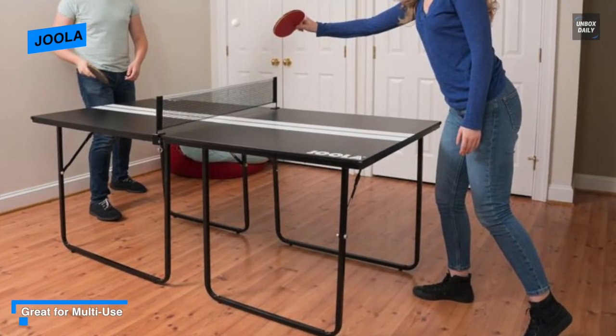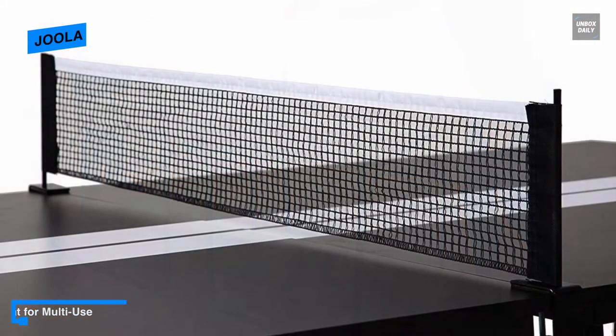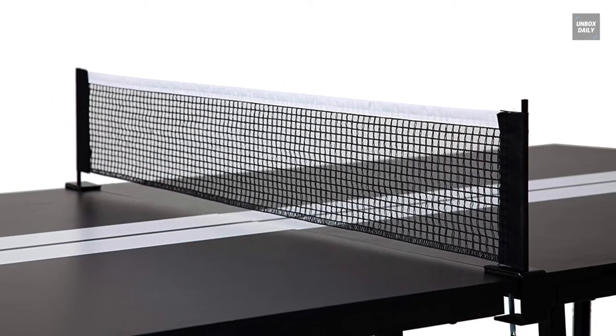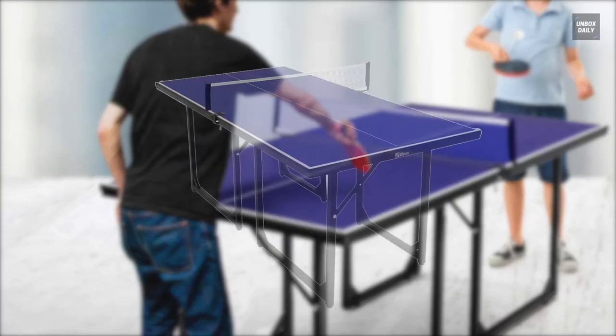The most impressive feature of this JOOLA foldable table tennis table is that it requires no assembly. You can simply unfold each half's legs, attach the ping pong net, and you will be ready to play.